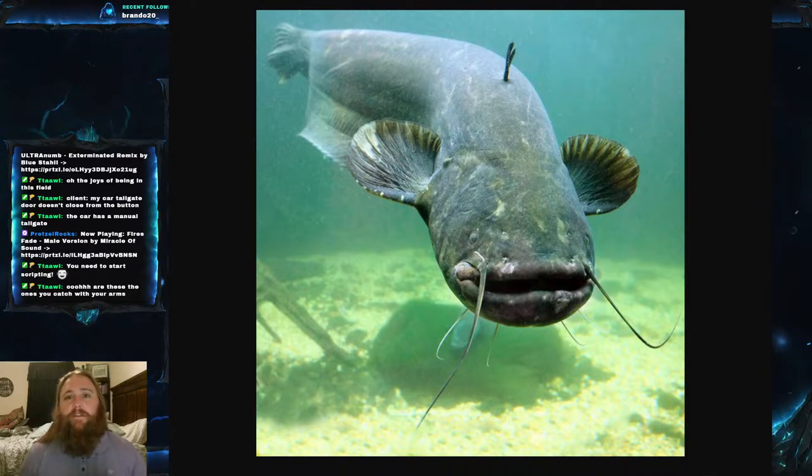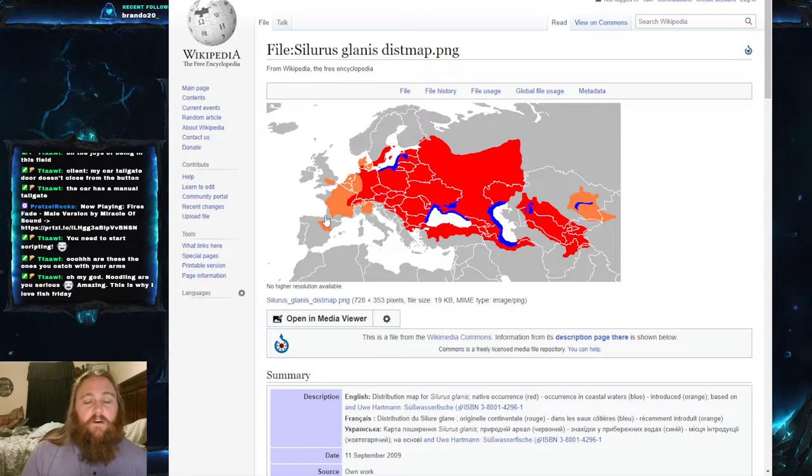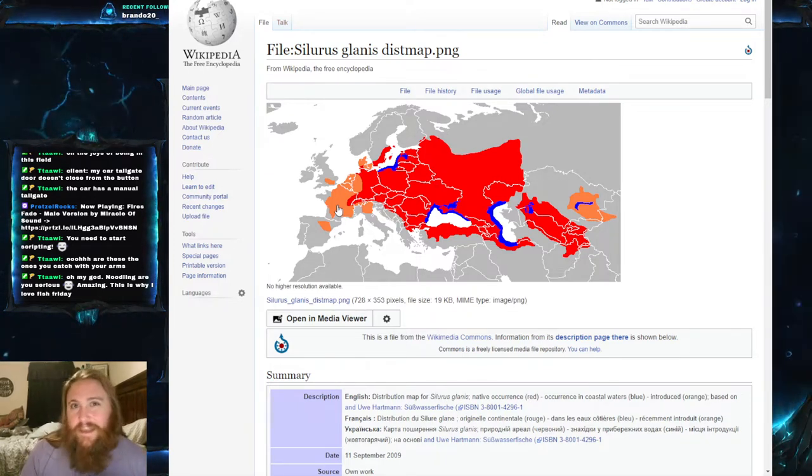In terms of where they're native, they are native to Eurasia — central Europe, western Russia, eastern Europe — that seems to be where they're very common. They've been introduced into other places; you can see introduced populations here and here. They've been introduced all over Europe and Russia, and in fact some of their non-native ranges are very important. The River Ebro in Spain is one I know of, and I believe a couple of years ago that's where the World Catfish Championship was held, which has a lot of very large Wels Catfish.